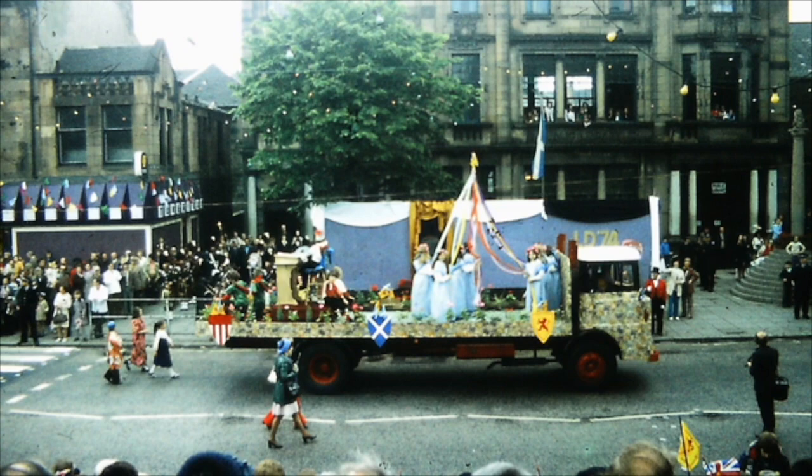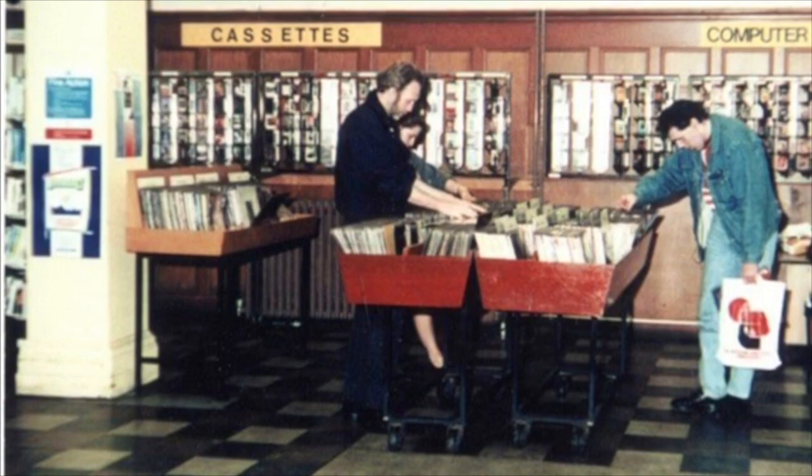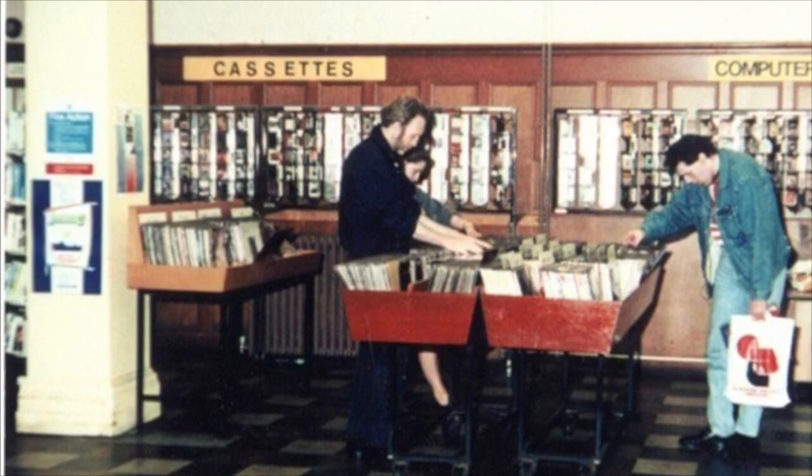Later on in the 1980s, the interior of the library shows that at one point the library stocked computer games as well as cassette tapes and vinyl records. The library has always adapted to the demands of the public.